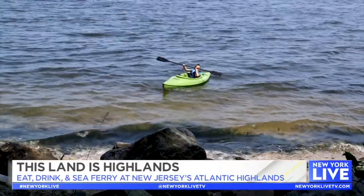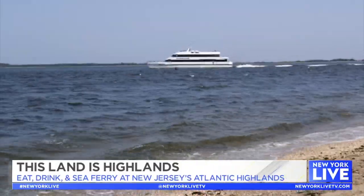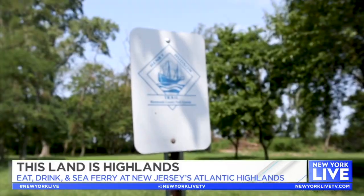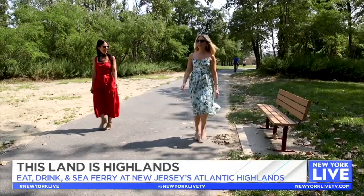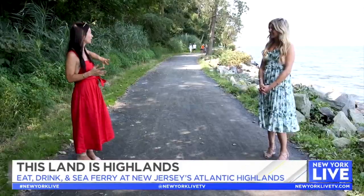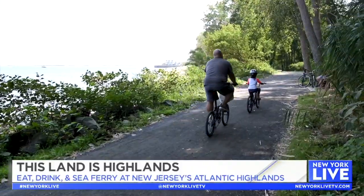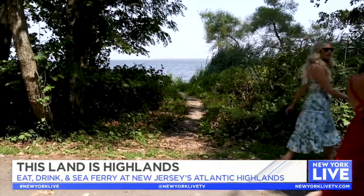Today I'm going to take you to three spots in the Highlands and the Atlantic Highlands that are some of my favorite hidden gems. Plus, it's only a ferry ride from New York City and you can walk right from the ferry, making it super convenient. We're actually at our first stop — this is the Henry Hudson Trail. It's the very beginning, or end depending on how you look at it, of the trail. It leads 24 miles down the coast and up into the suburbs. People bike, walk, and run here — whatever activity you feel like doing. The whole road is paved.